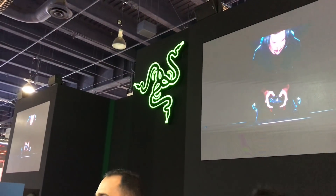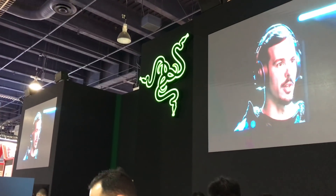Alright guys, that concludes our review of what's going on at CES for Razer. Hope you guys enjoyed.